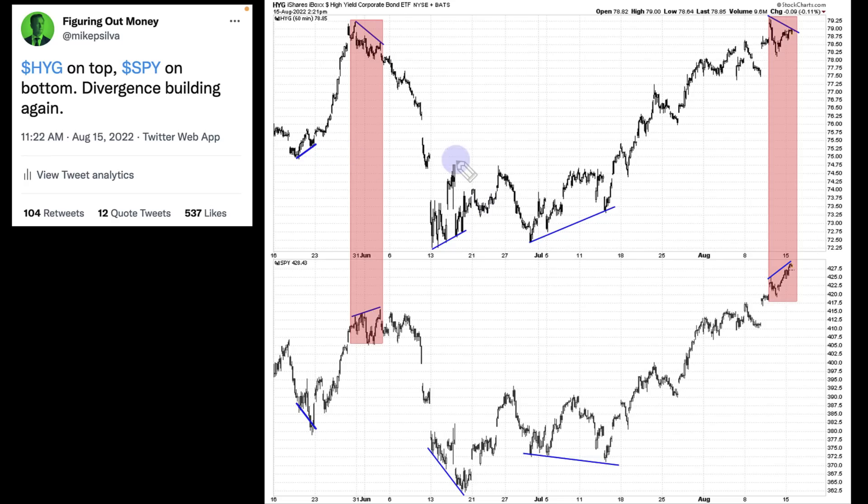So what clue am I talking about? It was the same clue that tipped us off for the top in the bear market rally. I'm showing a chart that I posted August 15th — the HYG, which is high yield. That is the smart money versus the SPY, the dumb money. We talked about it yesterday, but this is the clue that's taking place. It tipped us off last time before seeing a 10% decline in the S&P 500.